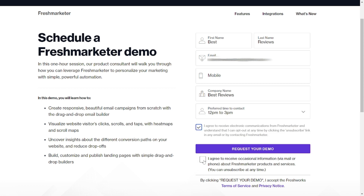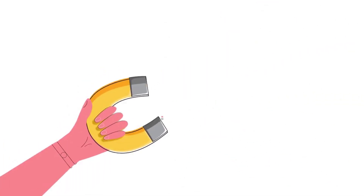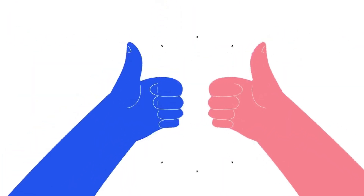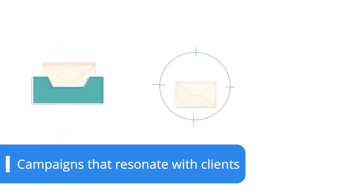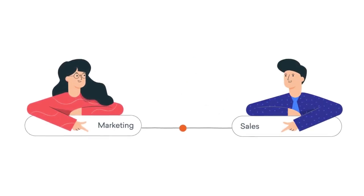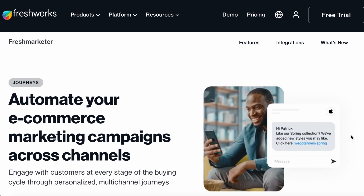Tabs go from workflow automation to reporting dashboards. From WhatsApp and SMS to Instagram messaging, Freshmarketer helps you connect with potential customers through the channels they prefer. With an extensive collection of customizable email templates and AI-powered campaigns, the solution ensures that you deliver the right message to the right audience at the right time, all while staying true to your brand's visual identity.